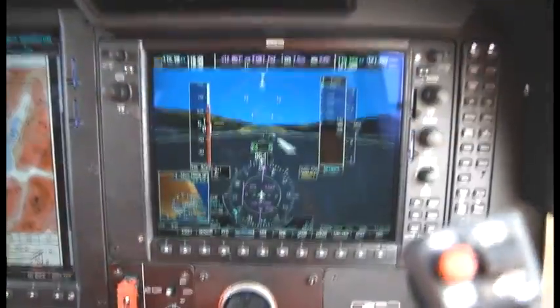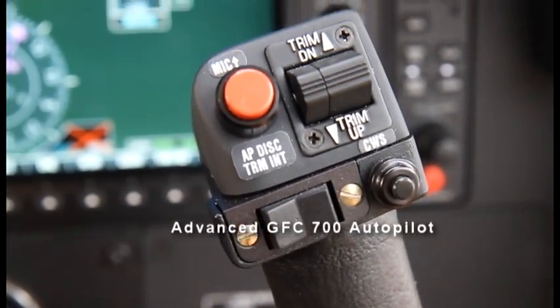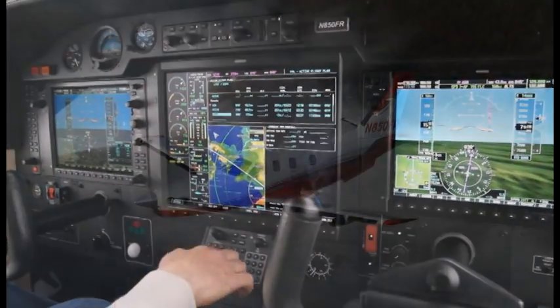The G1000 offers as an option 3D view thanks to Garmin's synthetic vision technology. Using G1000 data, the GFC 700 Autopilot can optimize performance over the entire speed range.